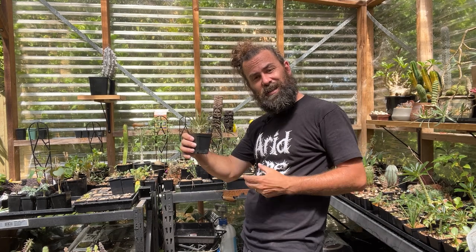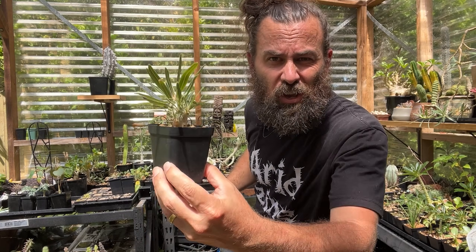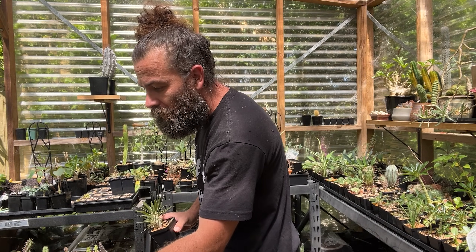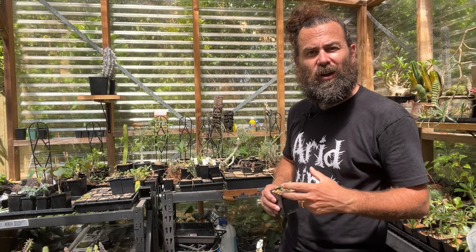Get your hands out of our habitats, I say. Grow plants from seed if you want one — sure, it takes patience, and patience is a virtue. I'm doing so much to hold back from launching into a string of expletives right now.